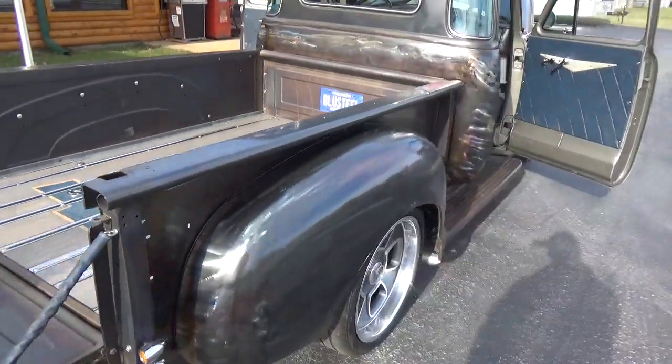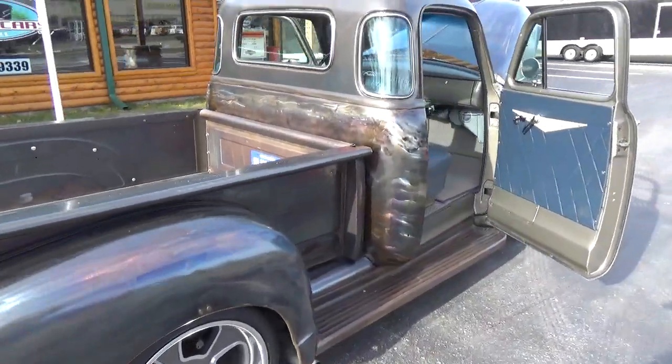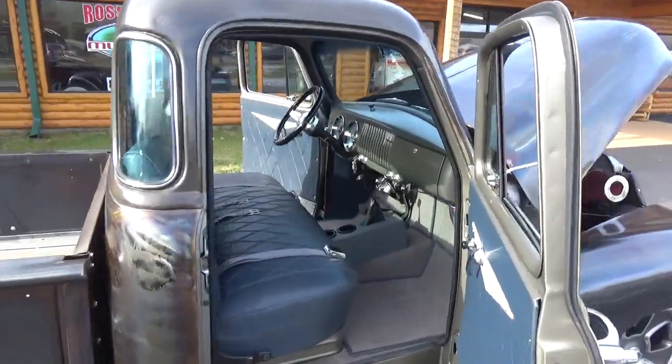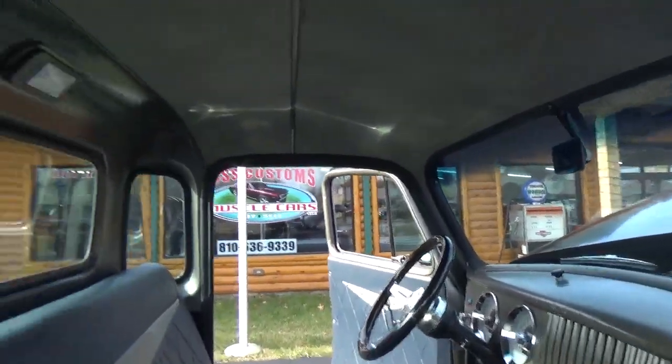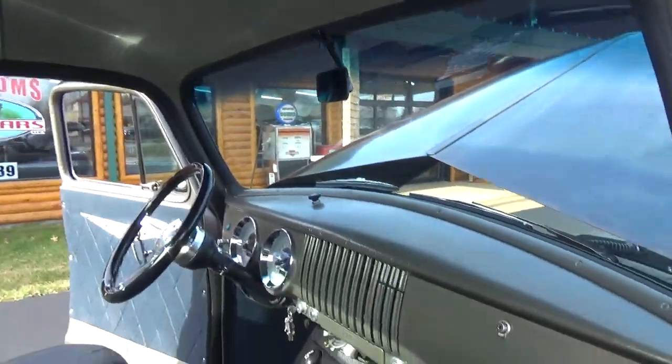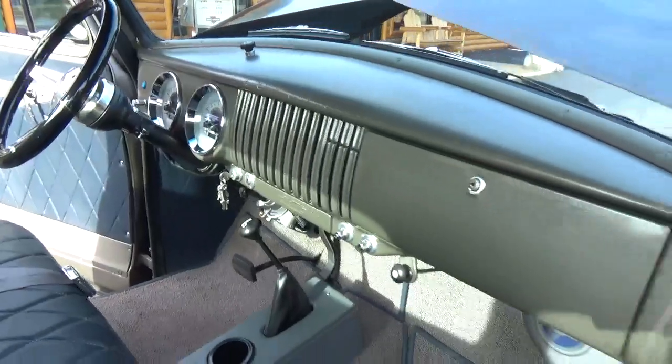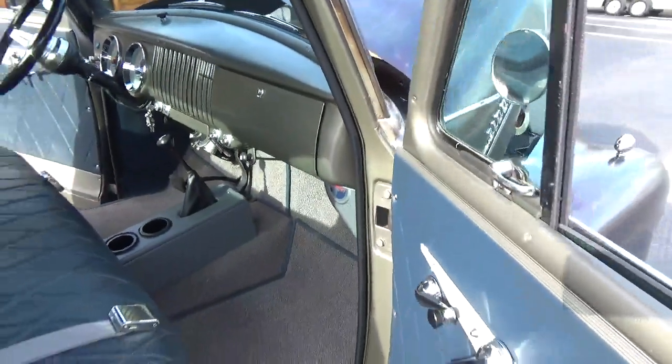It's got a nice wood bed with a bow tie done in it, and the fuel tank has been moved to the rear. The newer driveline in this thing drives and rides beautiful. It's also got all updated electric wipers in it.